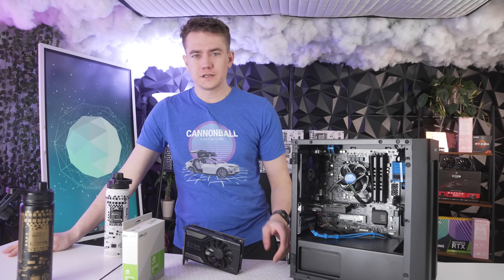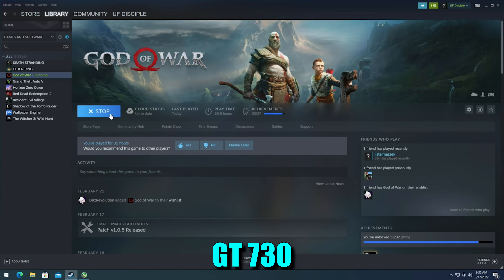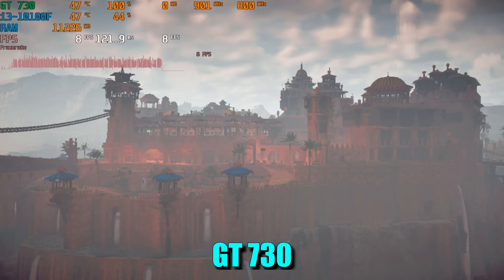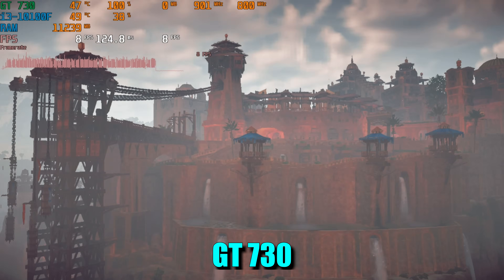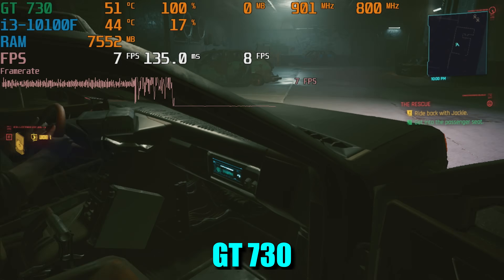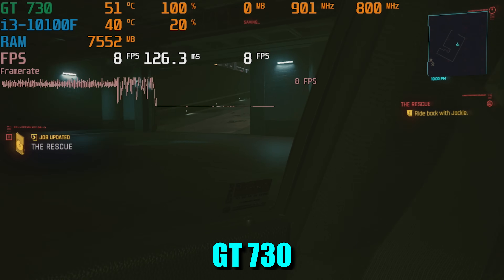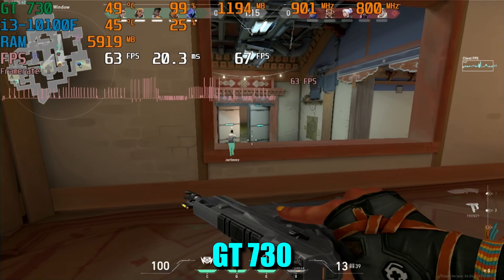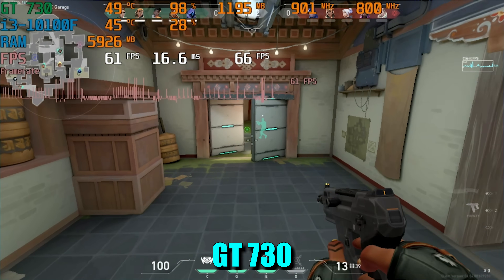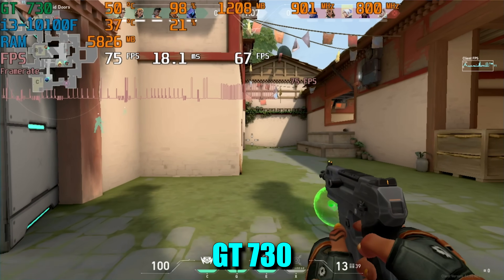Elden Ring didn't even run — I got a white screen and no maidens for me. God of War also wouldn't run. Horizon Zero Dawn actually did work: 8 FPS at 720p on the lowest settings possible. Cyberpunk actually ran too, also at 8 FPS at 720p lowest possible. Valorant did okay-ish — we were in the 50 to 60 FPS range, but nothing good. It was a very violent experience and hard to play.